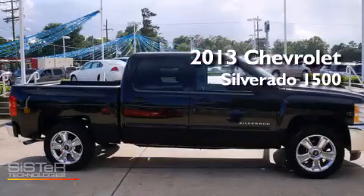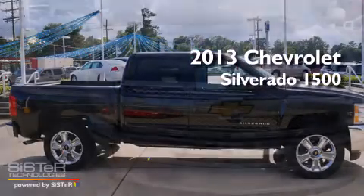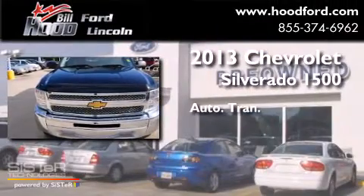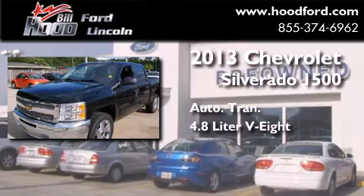This is a 2013 Chevrolet Silverado 1500. This truck has an automatic transmission and a 4.8 liter V8.